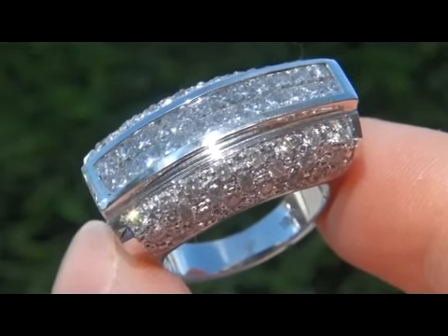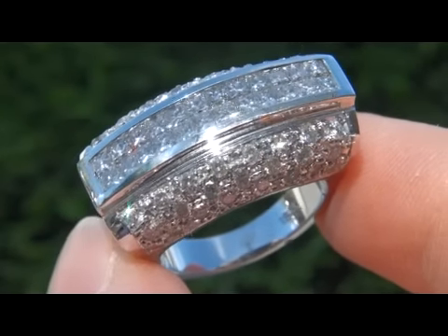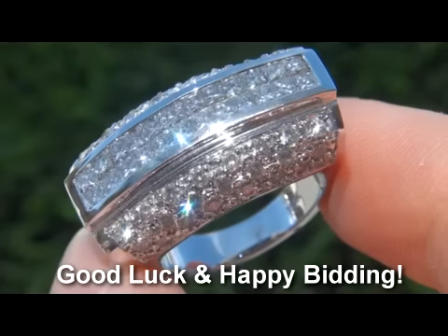To learn more about how this collection came to us, please view the next video which you'll find towards the bottom of this page. Good luck and happy bidding!